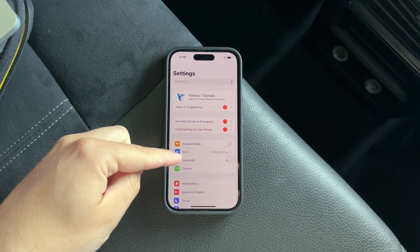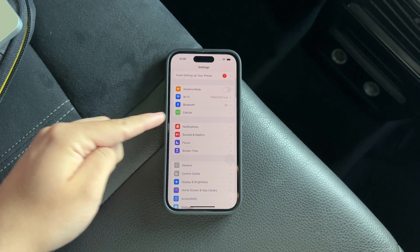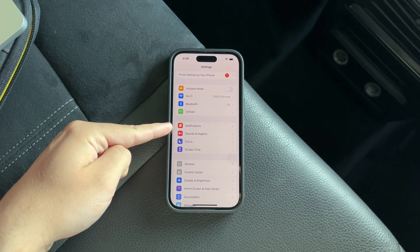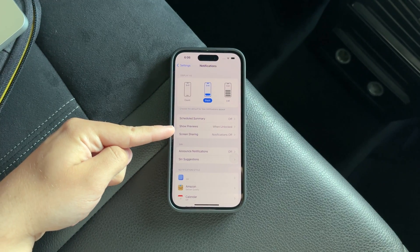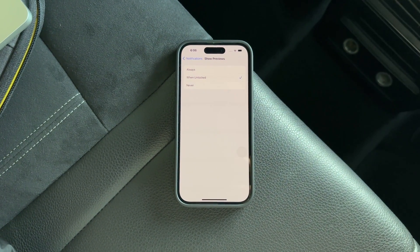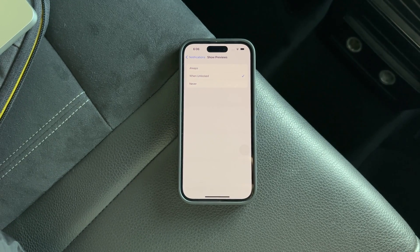Once you're in Settings, look for the Notifications section, which is usually indicated by a red icon. You won't have to scroll far to find it. Inside the notification settings, there's an option called Show Previews. This is where you can control how your notifications are displayed. You have a few choices here.